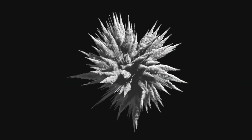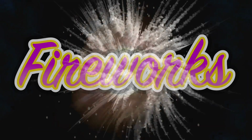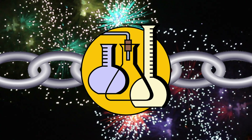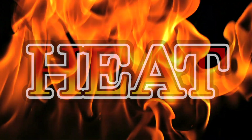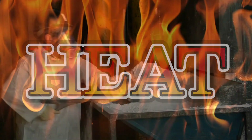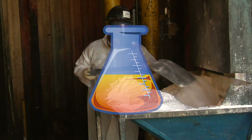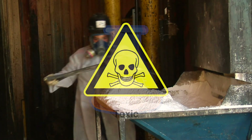First, let's take a look at how pyrotechnicians create the various colors of fireworks. When a firework explodes, it essentially is a chain reaction of chemical reactions that result in different shapes and colors in the sky. As you likely expected, the explosion creates heat that starts the burning of different chemicals packed within the shell. To make different colors, pyrotechnicians have to use different chemical compounds, some more dangerous than others.